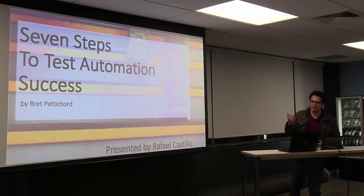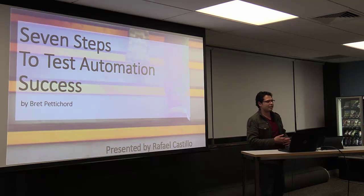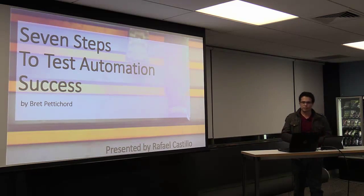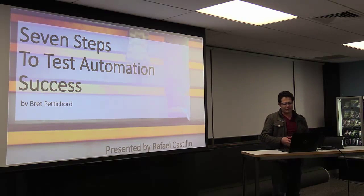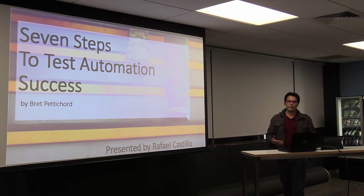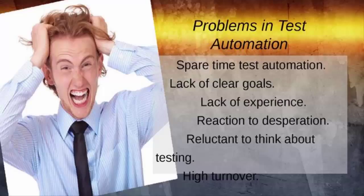Tonight, I will talk about Seven Steps to Test Automation Success. It's an article written by a guy called Fred Petticoat. He's a software specialist in automation and also the founder of a workshop in testing automation in Austin, Texas. In this article, he explains some of the problems that we face when implementing test automation, and I think most of us have faced these kinds of challenges.